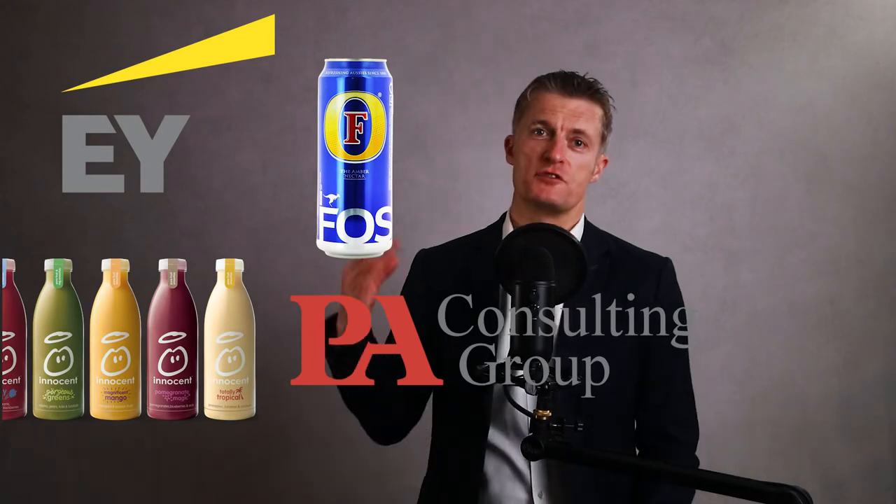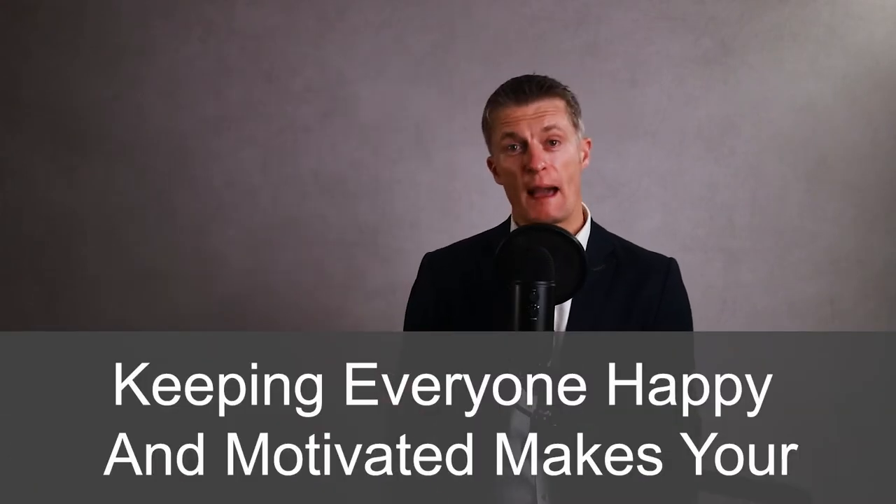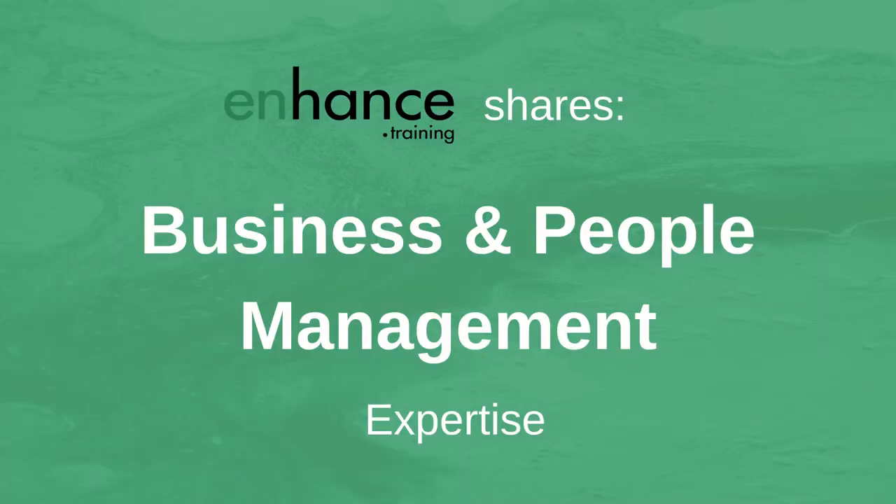My name is Jess Coles and I've had a 25-year management career in corporates and household names through to SMEs. Keeping everyone in your team happy and motivated makes your work day a lot more enjoyable and has loads of positive benefits for the team and the company. Enhanced Training shares business and people management expertise to help you improve your performance and that of your team and business.